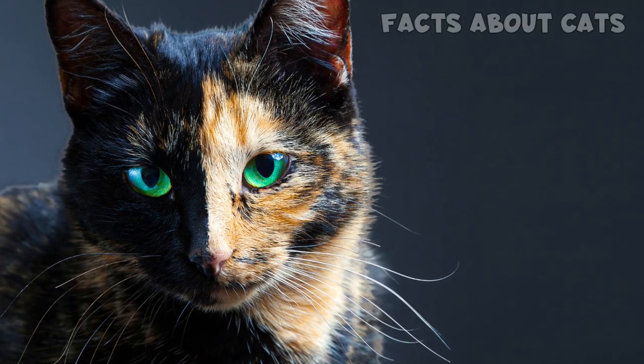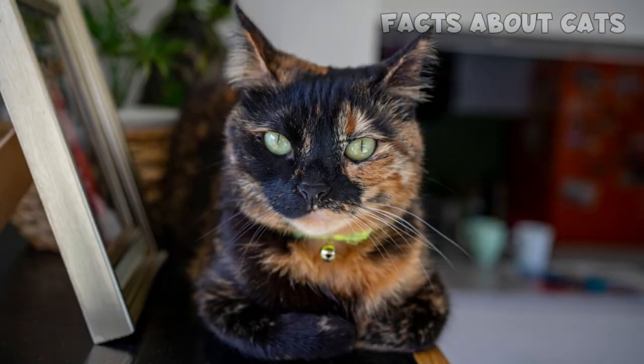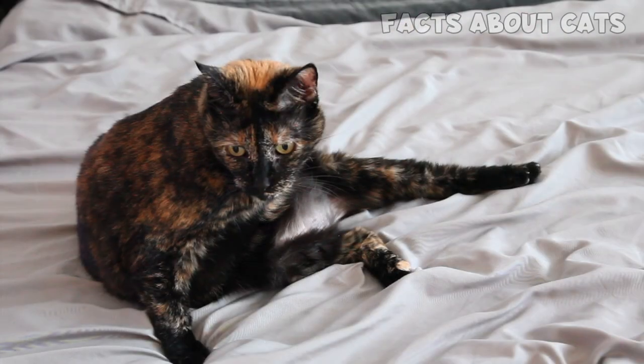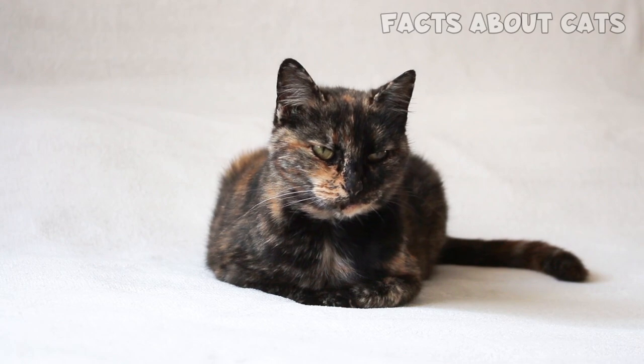The cat from the thumbnail looks just like a tortoiseshell cat, or tortie for short. The tortie's coat is a patchwork of orange and black, and that alone makes this cat pretty special. How much of the fur is orange and how much is black is totally random, and every single tortie has a unique pattern. This particular cat isn't like other torties, though. Let's dive even deeper to understand why.